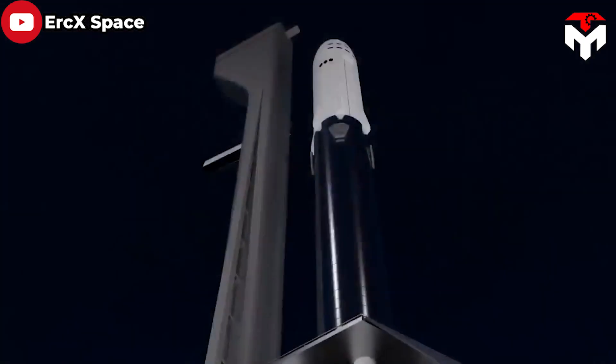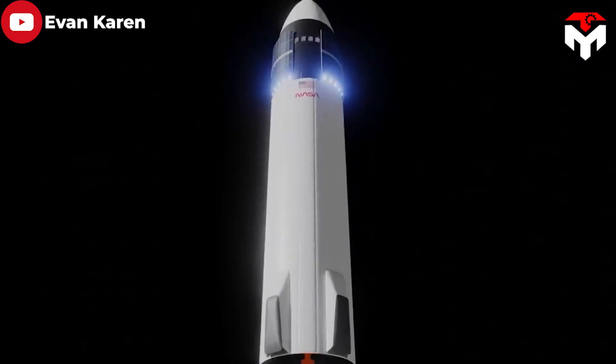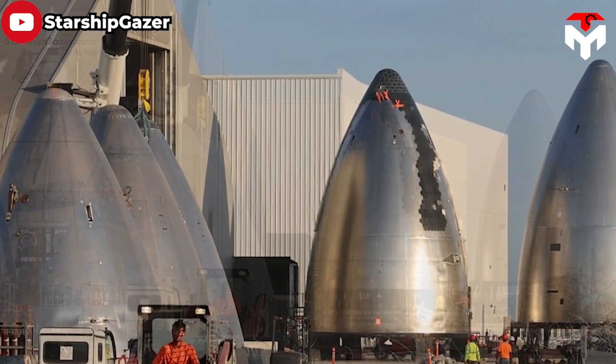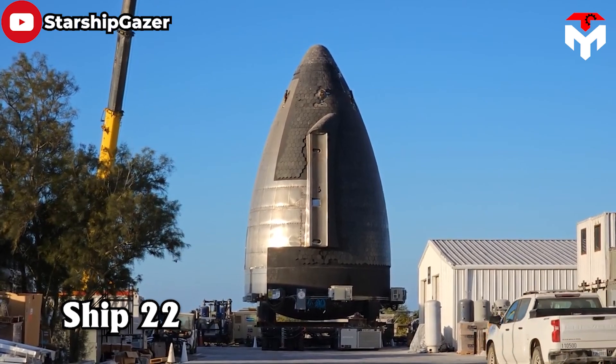And just when you thought things couldn't become more enigmatic, a sticker boldly proclaimed HLS. This nose cone is indeed a part of the Starship HLS mock-up — something that will take humans back to the moon for the first time in over 50 years. This HLS nose cone was produced long before, initially intended for Ship 21, but ultimately becoming a part of Ship 22.